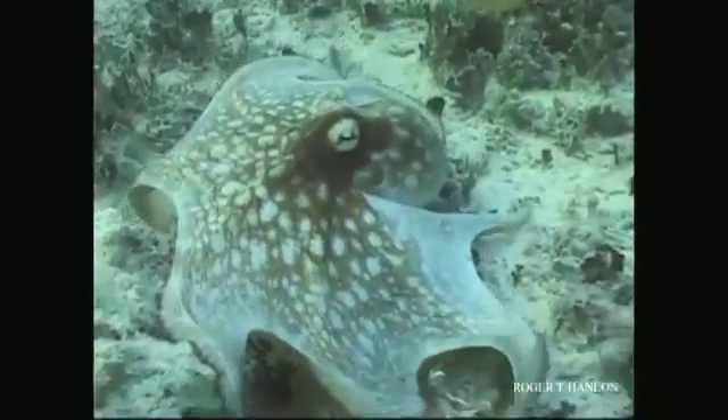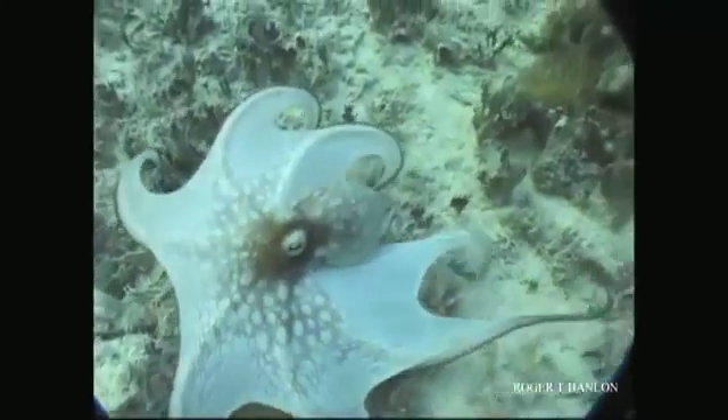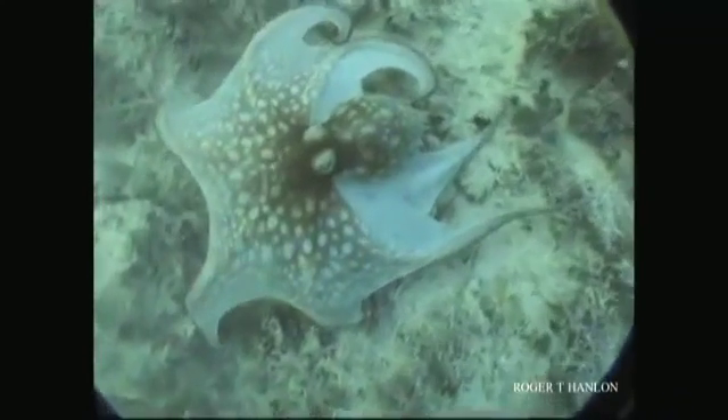When actually, he was having a eureka moment. There's no doubt about it. And that's because Hanlon is trying to understand just how camouflage works in cephalopods.